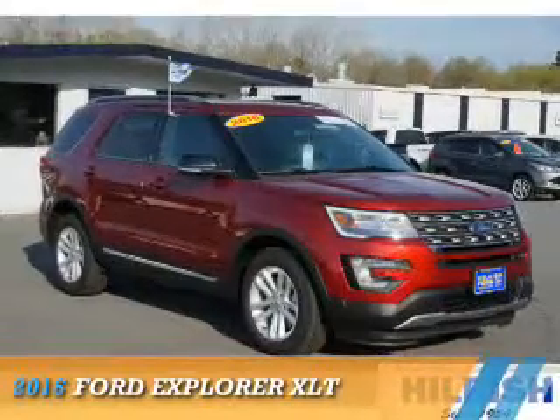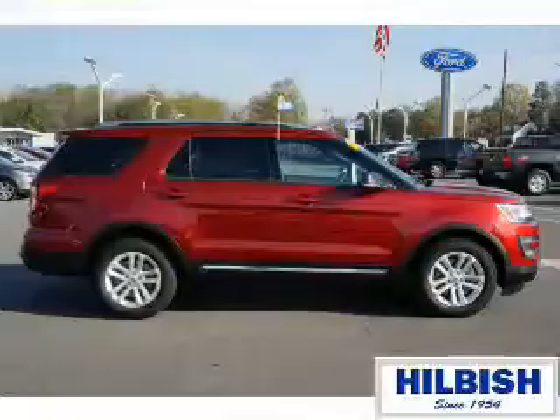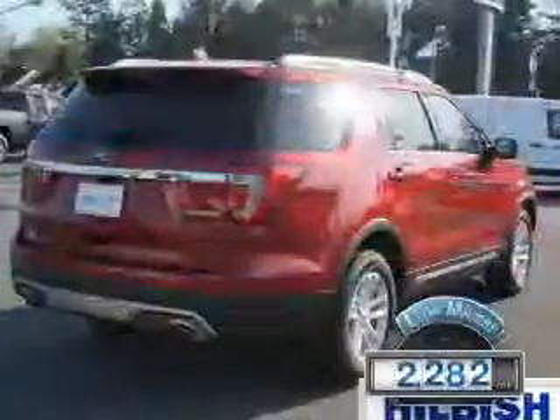Presenting the 2016 Ford Explorer. It's powered by front-wheel drive, a 3.5-liter, six-cylinder engine, and an automatic transmission. With fewer than 3,000 miles, this vehicle is like new.